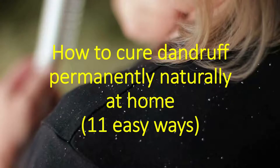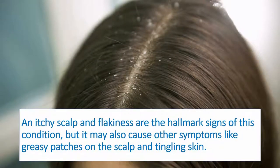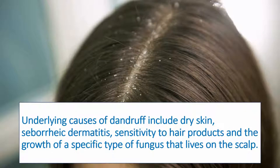How to cure dandruff permanently naturally at home: 11 easy ways. An itchy scalp and flakiness are the hallmark signs of this condition, but it may also cause other symptoms like greasy patches on the scalp and tingling skin. Underlying causes of dandruff include dry skin, seborrheic dermatitis, sensitivity to hair products, and the growth of a specific type of fungus that lives on the scalp.